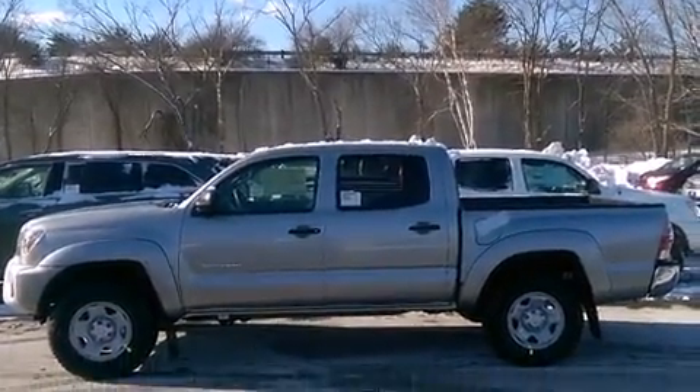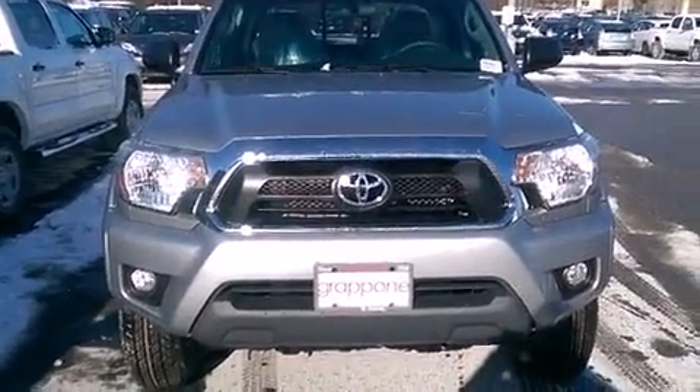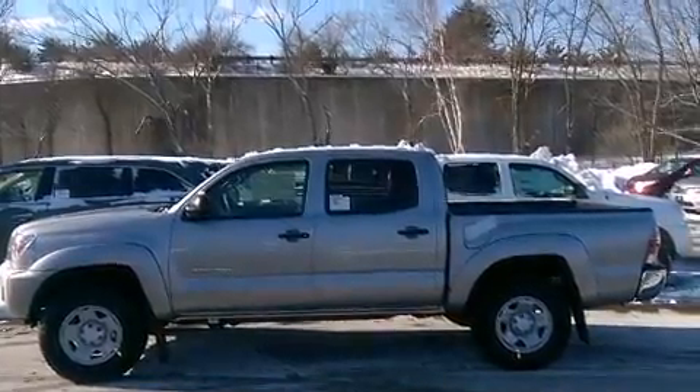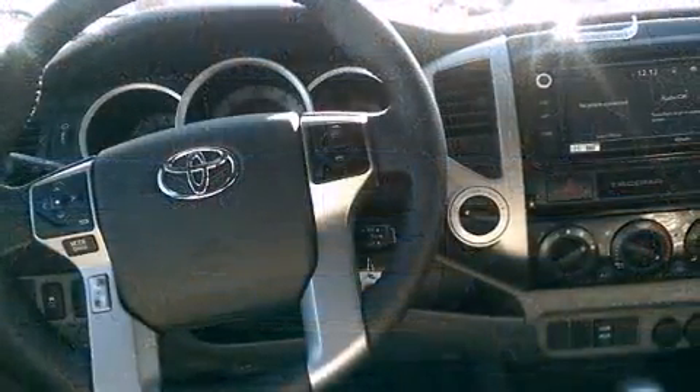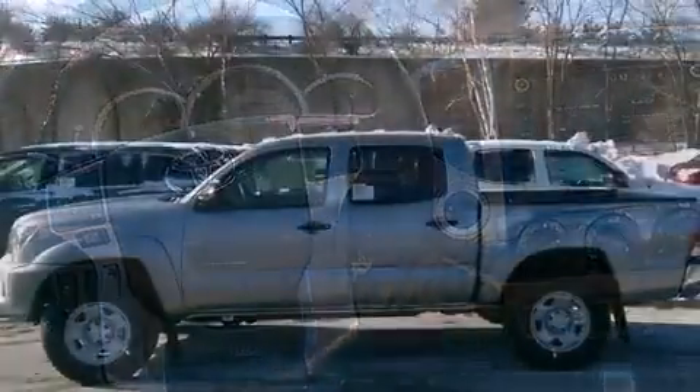Four-wheel drive allows you to go places you've only imagined. Toyota infused the interior with top shelf amenities such as a rear-step bumper, front fog lights, skid plates, and remote keyless entry.